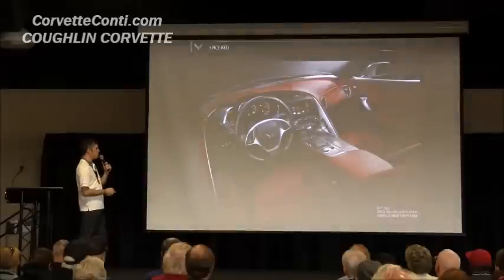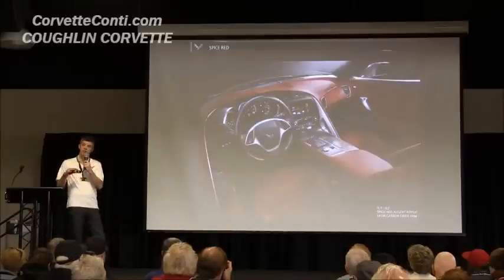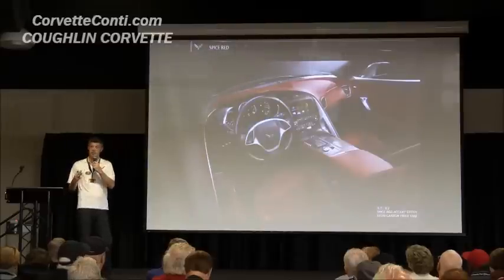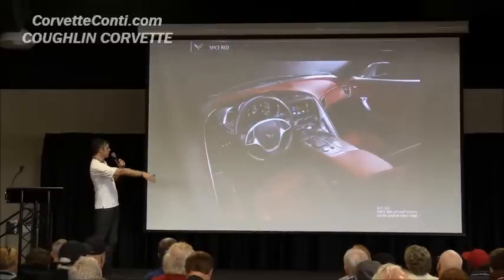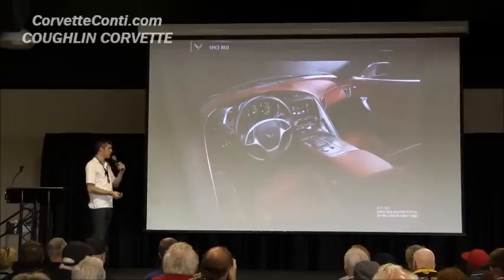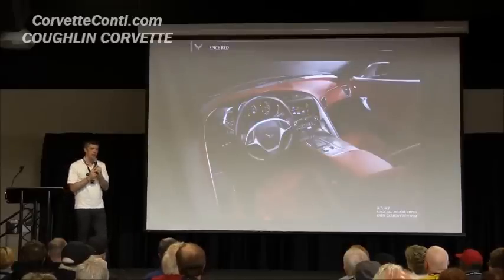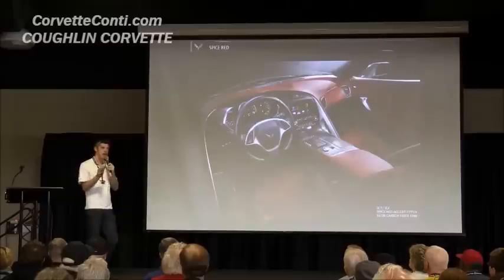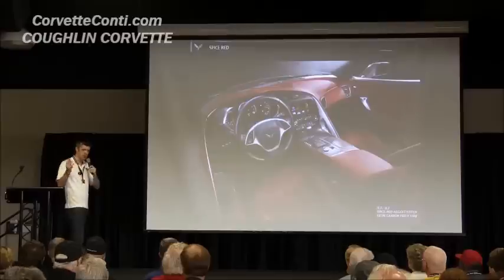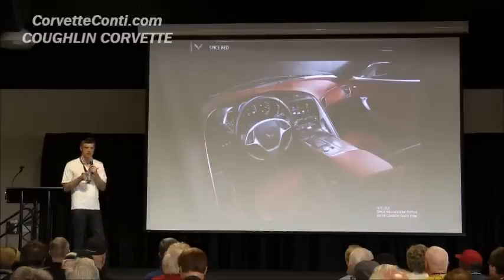The interior is a new red called Spice Red. It's darker than Adrenaline — more like a luxury red. It's another dipped color breakup, so everything from that stitched line around the whole interior down is Spice Red. It's a real rich looking interior. There's a heritage there too — you look back and see the blue-on-blue or red-on-red cars we used to do, with a completely different red interior. It's a cool homage to pay.